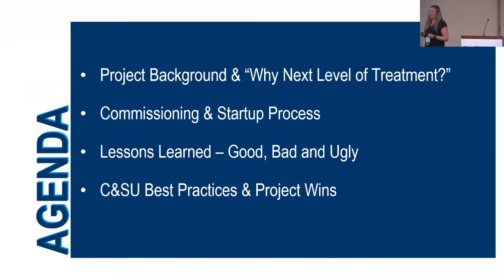High-level agenda: we're going to talk about the project. Fred's going to give you the rundown of the project and the components of the plant for those who haven't been out to visit. We'll talk about the planning behind the commissioning — Jacobs did a really excellent job in the planning of how we were going to start the plant up. And then lessons learned, which is one of the first things people ask me as a commissioning manager about different technology. I'll cover the good, the bad, and the ugly, and commissioning startup best practices.